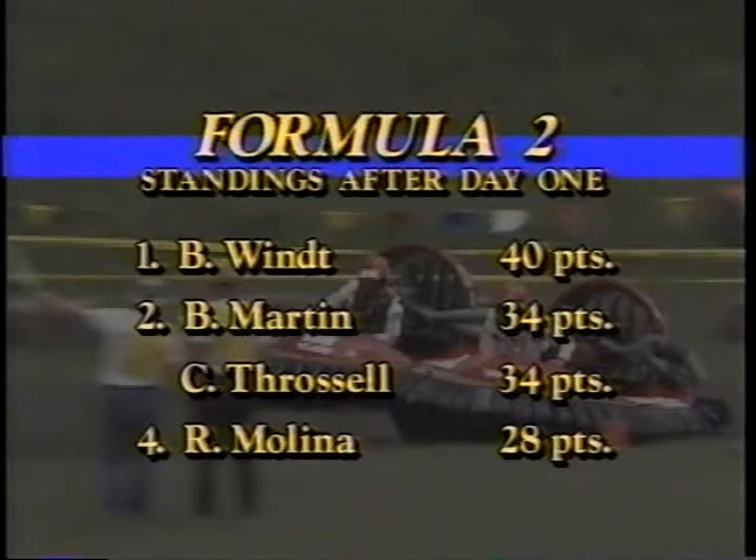Here are the results of Formula 2 after the previous day's racing. Bob Wint is in first place, a perfect two-for-two with 40 points — you get 20 points for a win. Tied for second, we have Bill Maddog-Martin and Craig Throttleman-Throstle with 34 points each. Their nicknames will tell you about their particular styles of racing. Ron Molina holds fourth with a consistent 28 points — a couple of fourth-place finishes for Molina. Wint is in a home-built craft, while the others are factory-built, and we'll see that it's a single-engine craft but a unique design running two fans.